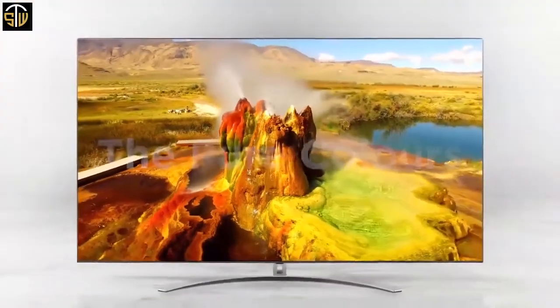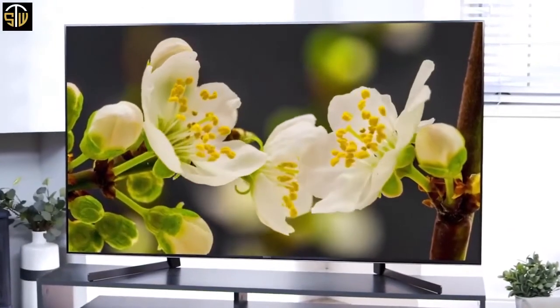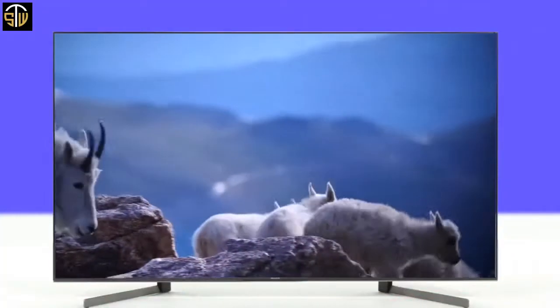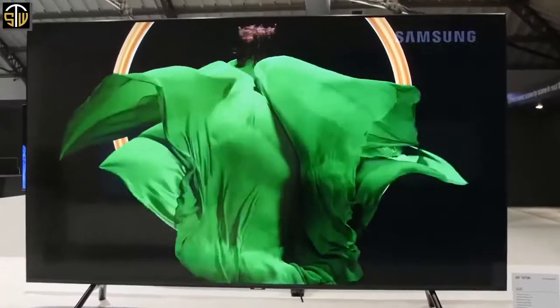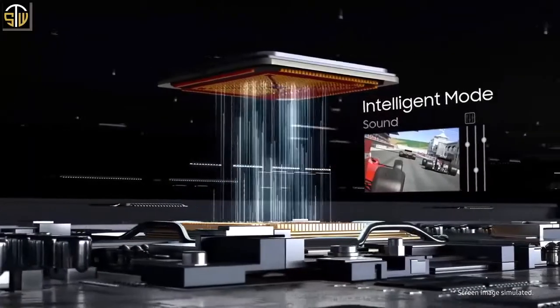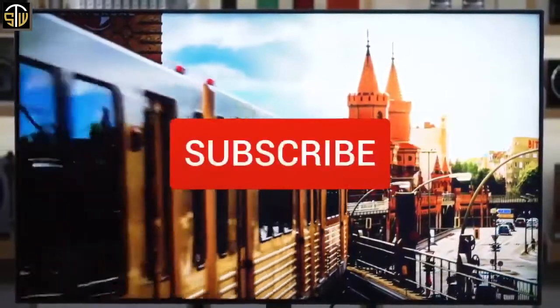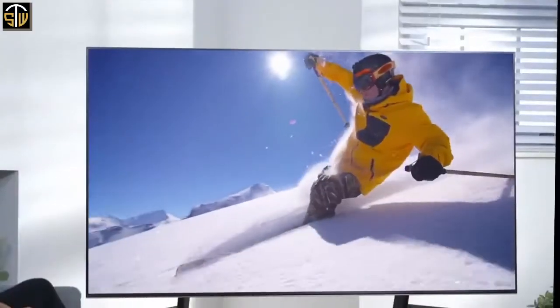Are you wondering what the best 4K TV is for this year? If so, stay tuned because by the end of this short video you'll know exactly which one to choose. This list was made based on our personal views and is ranked based on price, quality, durability, and more. To see prices and get more info about the products shown, be sure to check out the description below. Make sure you subscribe and hit the notification bell to get the latest product reviews from the channel.